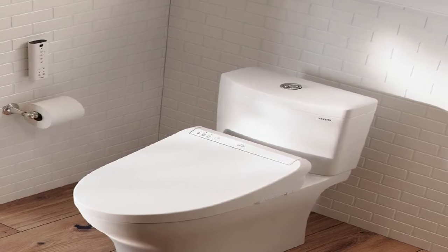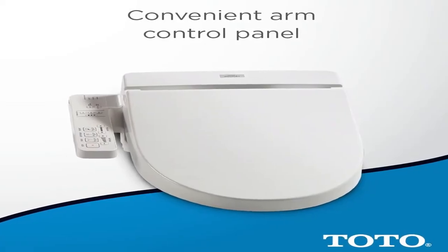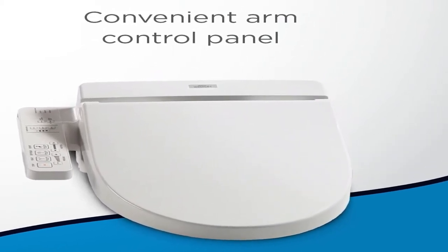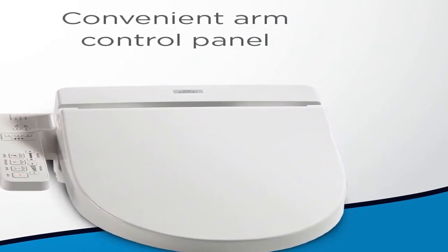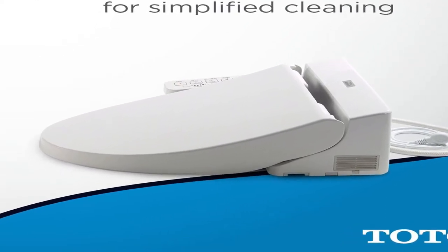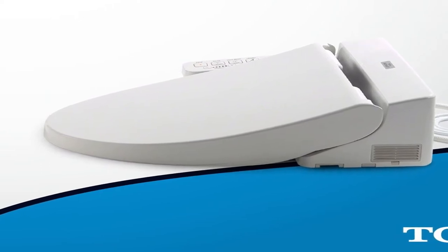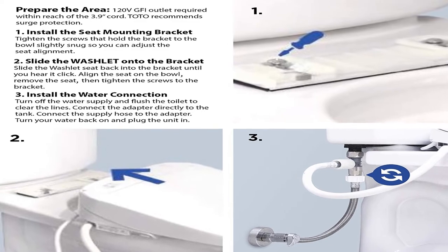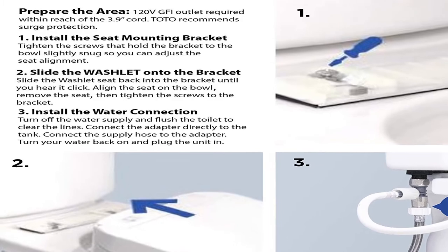Number 5: brand name TOTO. Using a washlet reduces the need for toilet paper, saving trees and water used to manufacture each roll. As we get older, our mobility can deteriorate, making it increasingly hard to clean ourselves after toileting. Medical conditions can make using the bathroom without assistance almost impossible, but with a washlet you can increase your independence with just one touch of a button.